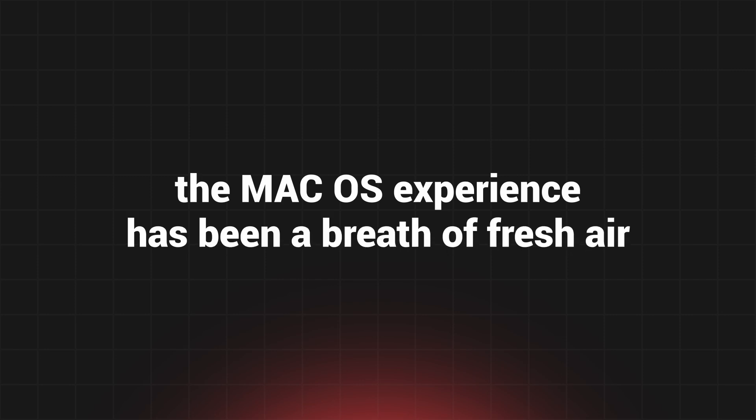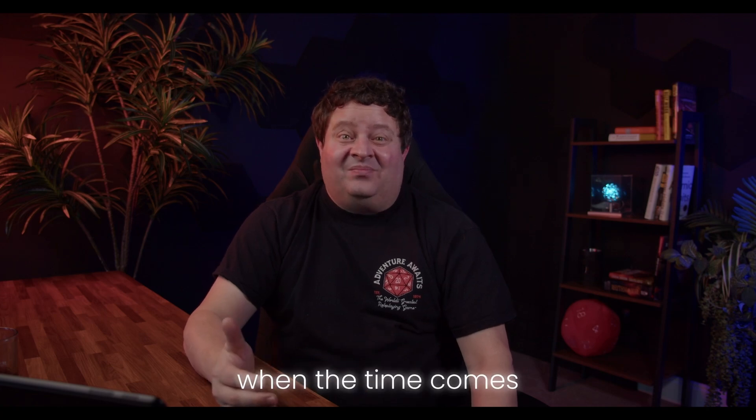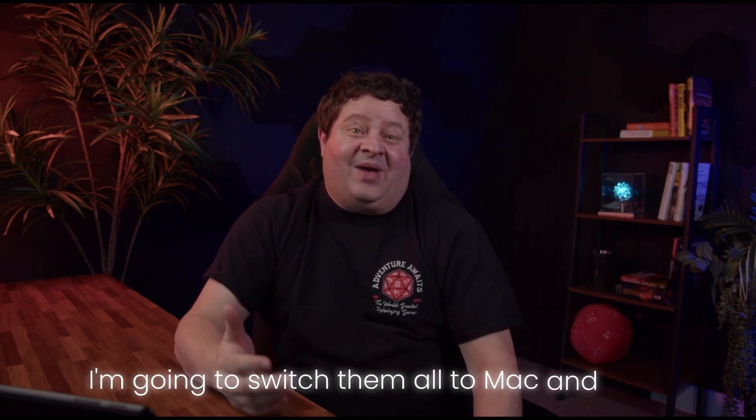In contrast, the macOS experience has been a breath of fresh air. I've had to relearn my hotkeys, but other than that it's been a pretty smooth transition. I have some pretty powerful machines running here at home, but honestly, when the time comes, I'm going to switch them all to Mac and Linux.